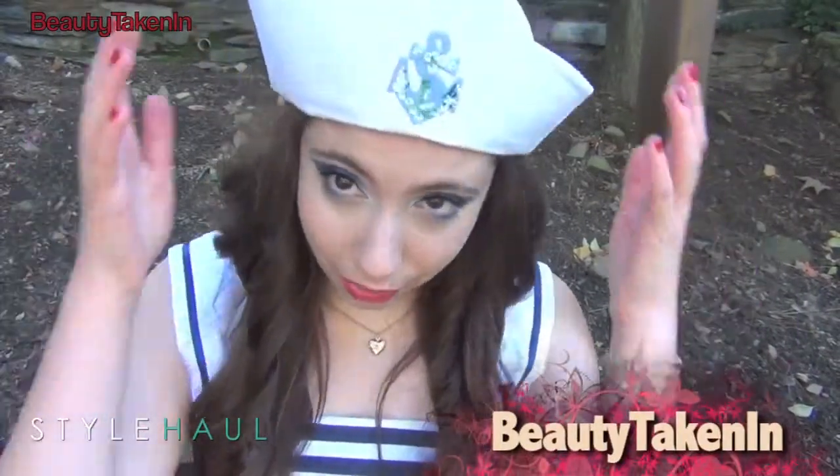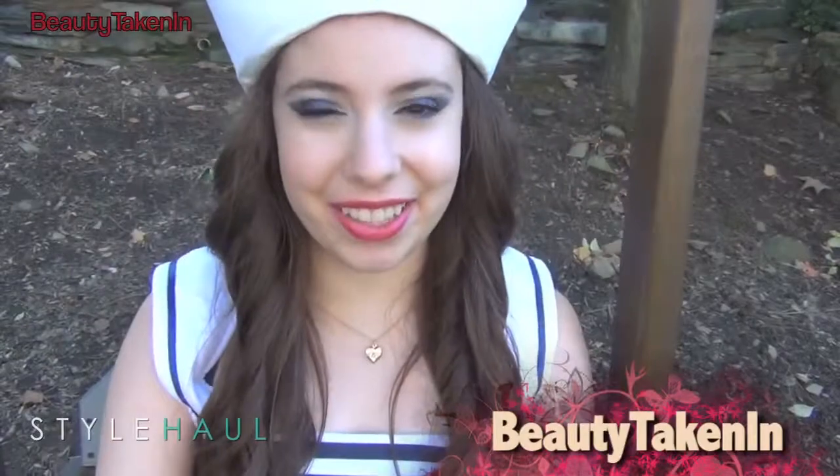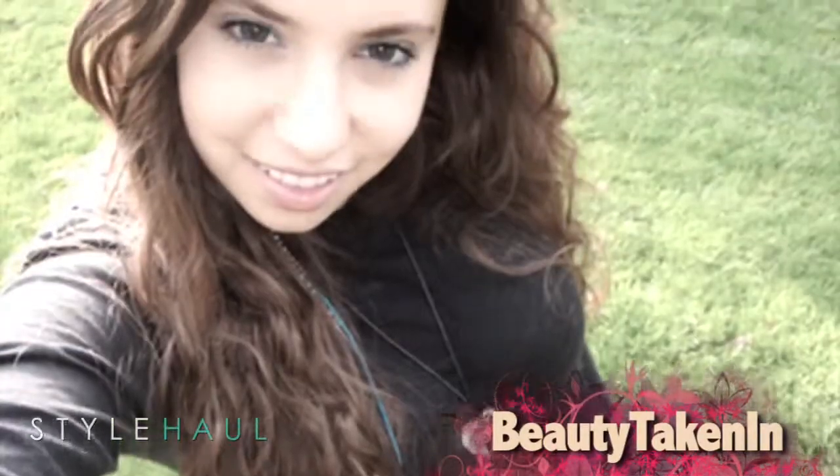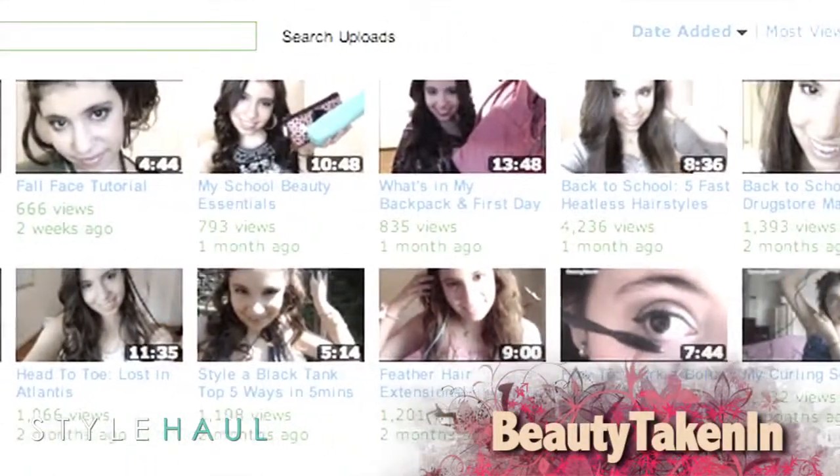Hey guys, so today's video is a Halloween tutorial on, of course — if you can't tell — a sailor costume. Jay's channel is all about fashion, hair, makeup, and nails. In this video, she shows us how to get an adorable sailor Halloween look.